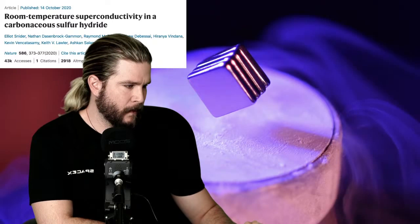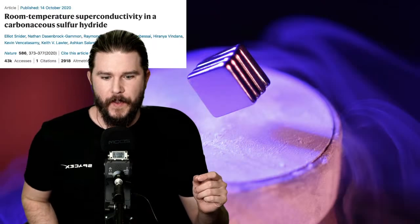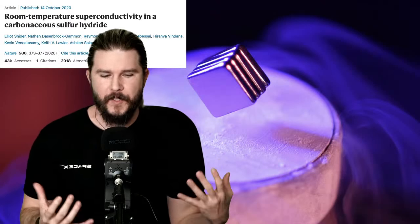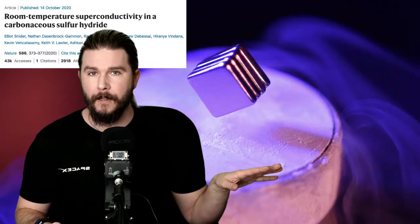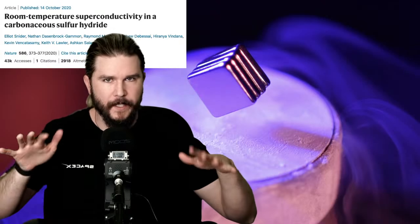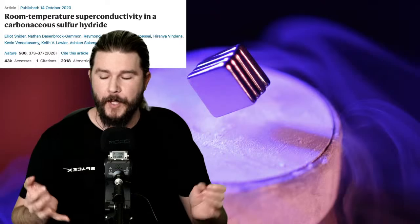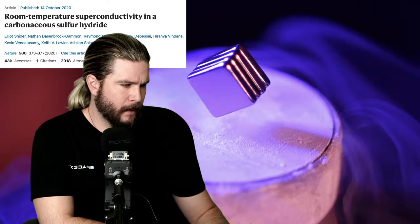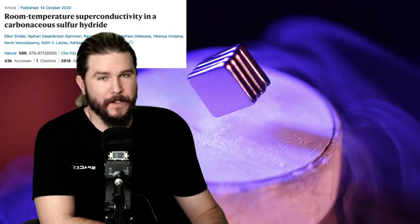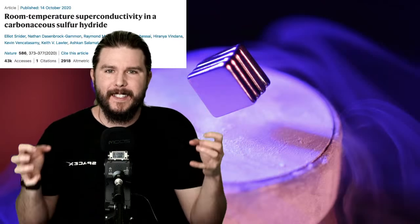They started combining materials to see if they could get superconducting properties under different conditions. They created carbonaceous sulfur hydride — a bunch of molecular solids smashed together — and put it in a diamond anvil press. An anvil press takes two giant pyramid-shaped diamonds and at their apex you put a little material and press it together with extreme pressures to see how those materials perform.